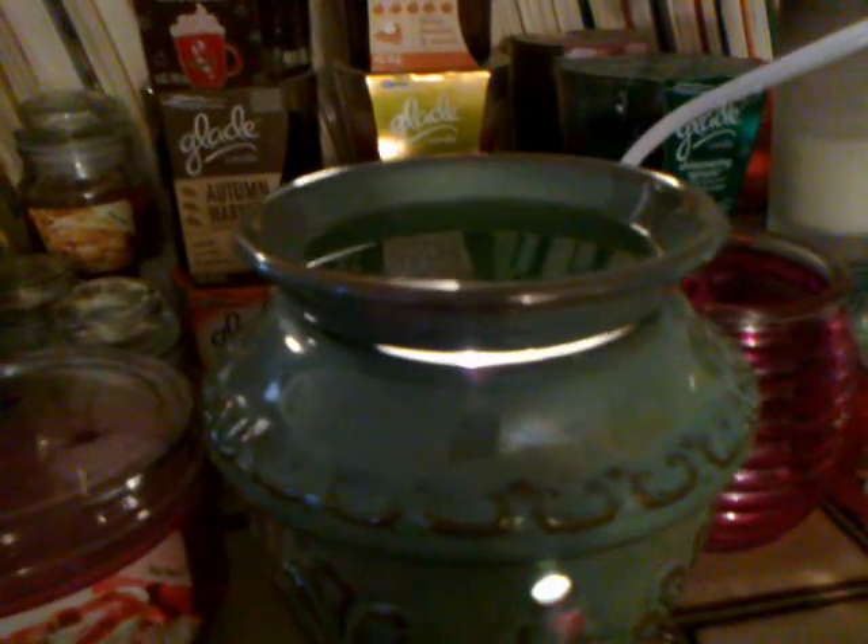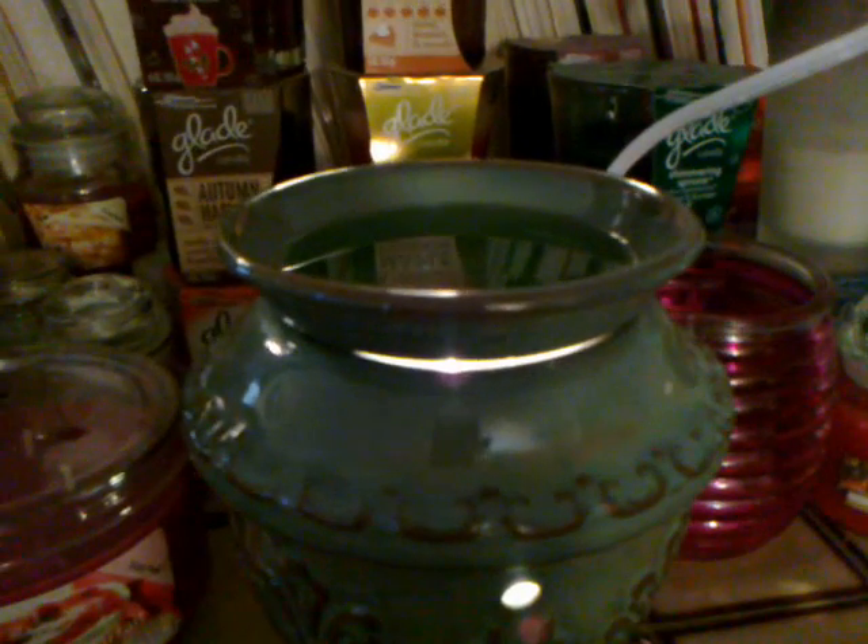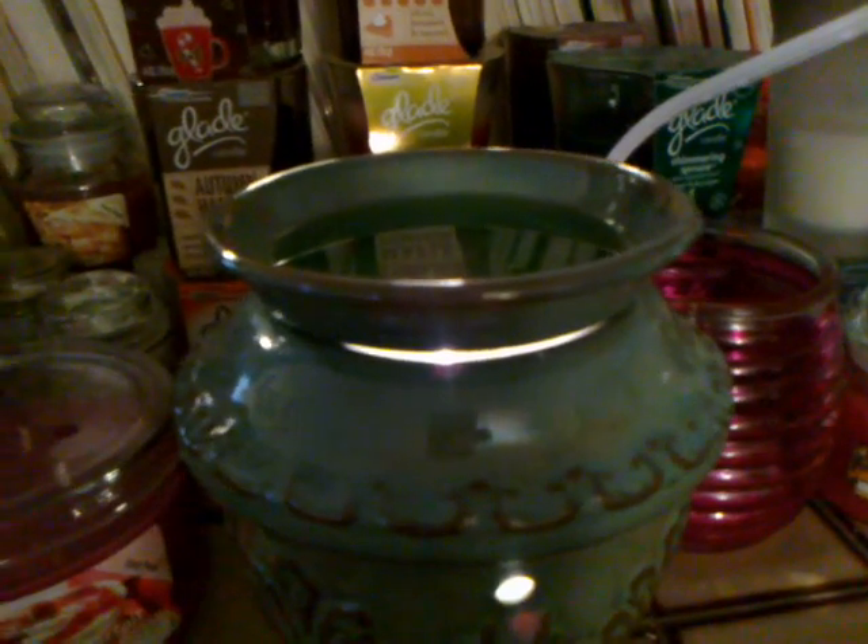I'm new to online wax because I've never purchased from there before. All I've been purchasing is from Bath and Body Works, Yankee Candle, and Better Homes and Gardens Sensational. So this box from Vianetta is my first experience with online wax.